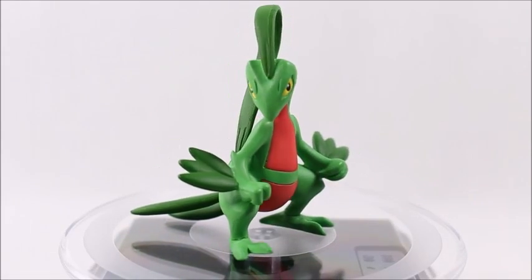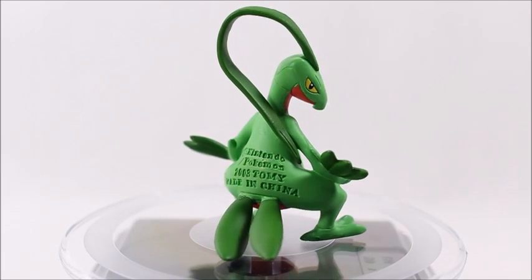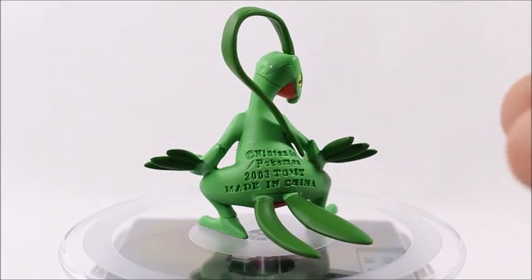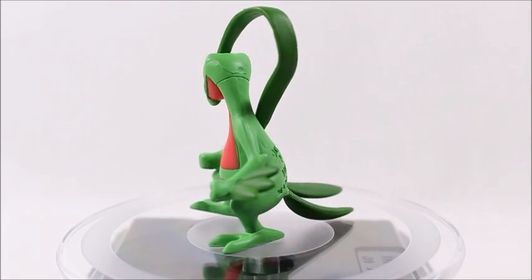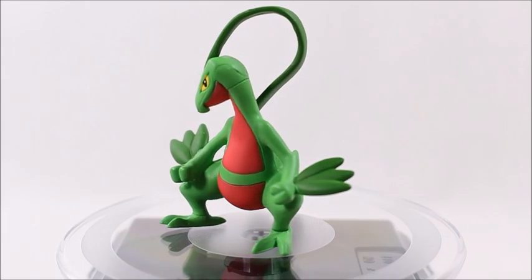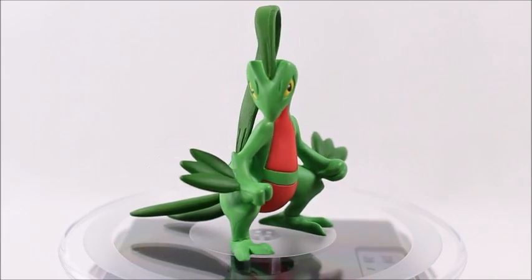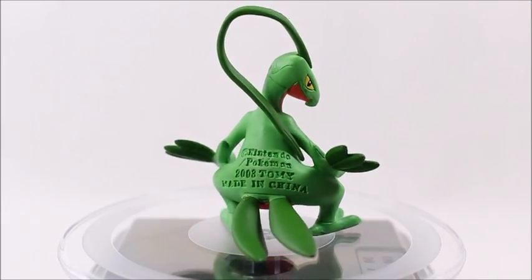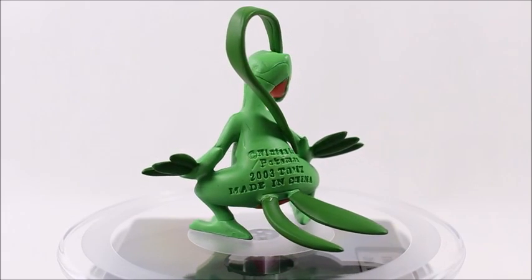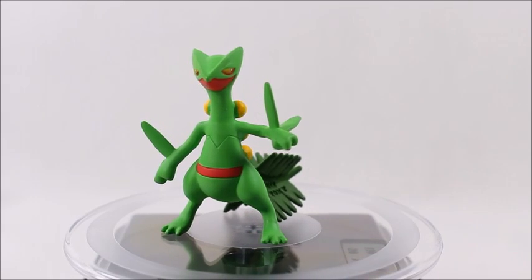Now we've got Grovyle here. I like his pose — it's a little something different. What I don't like is the product code stamped on him; Tomy, stop doing that, it's ugly. I can never display it from the back or take pictures from the back because of that ugly product code. That said, I do like his display — I like the way his little leaf is coming off his head. He stands well; no real complaints about the mold or the paint.